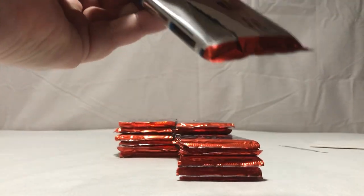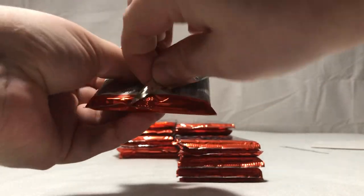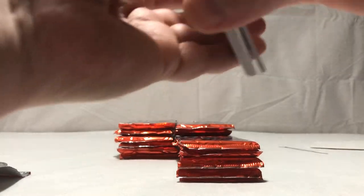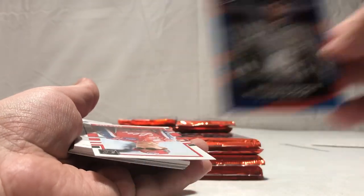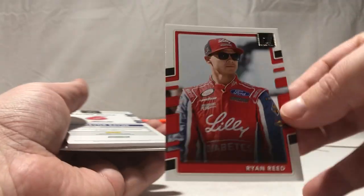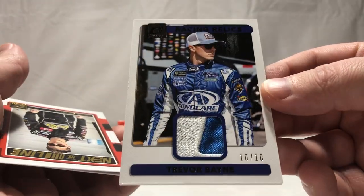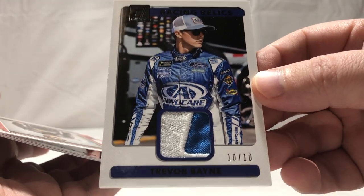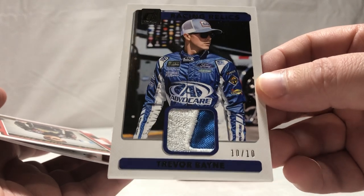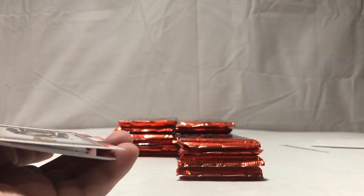Alright, second stack here, trying to find a better way to do this without wrecking the cards. Joey Logano, Martin Truex Jr., another William Byron rated rookie. Looks like we have a relic card in here — Ryan Reed. This isn't a very good relic in my opinion, but it's out of 10 so that's cool. Trevor Bayne out of 10 — I mean sure the guy won a 500 but he hasn't really done much since. We have a Todd Gilliland and a Trevor Bayne.